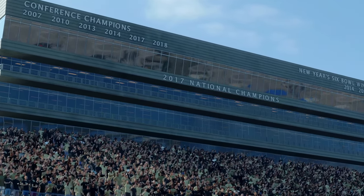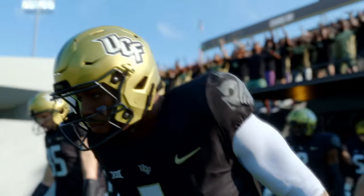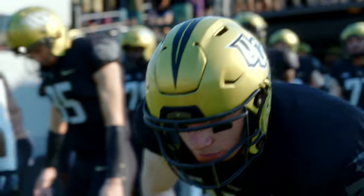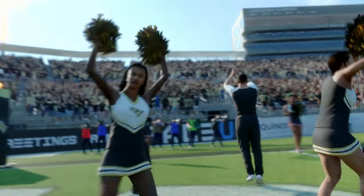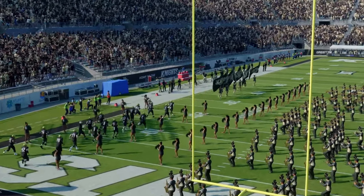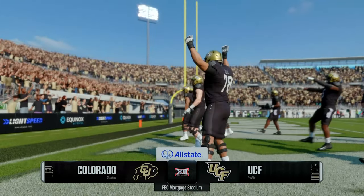Welcome to the Bounce House, home of the Knights of UCF. The crowd is ready for a big one today. Two squads here to square off in a big Big 12 showdown as we'll see the Colorado Buffaloes taking on the UCF Knights. For EA Sports College Football, I'm Rhys Davis joined in the booth by David Pollock and Jesse Palmer. Let's get this thing started.